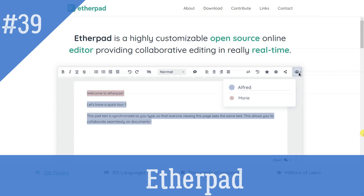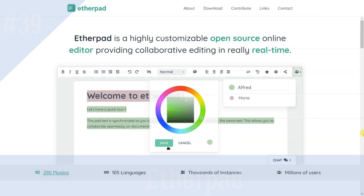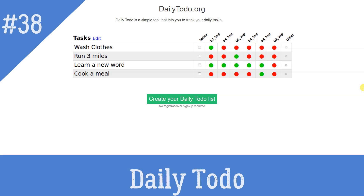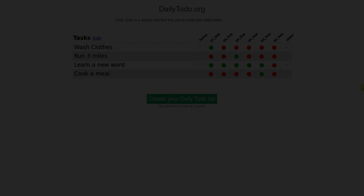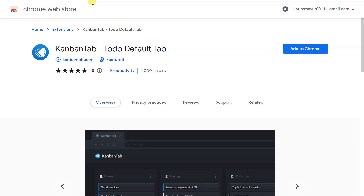Etherpad is a highly customizable open-source online editor providing collaborative editing in real-time. Daily To-Do: The easiest way to create a simple to-do list without needing an account. Kanban Tab is the ideal default tab to help you efficiently organize tasks and build the momentum to get things done.